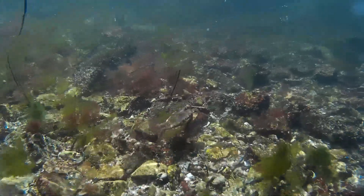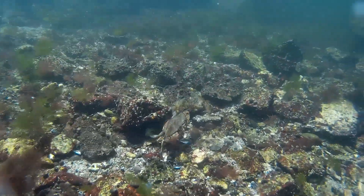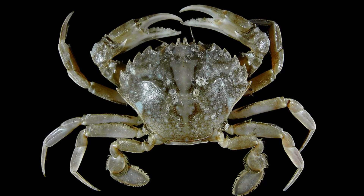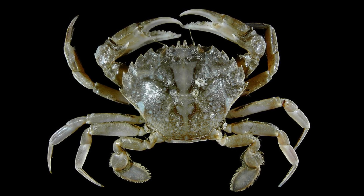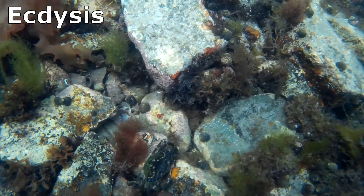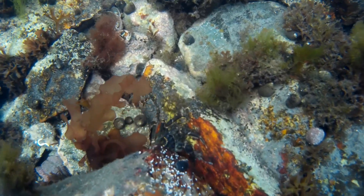The hemolymph is pumped around the body by the heart in an open circulatory system. Crabs are cold-blooded, meaning that they cannot control their body temperature — it changes with the temperature of their environment. A crab breathes through the gills located on their underside. In order for a crab to grow, their old shell must be shed through molting and a larger one formed in its place. This process, called ecdysis, is controlled by hormones and occurs many times throughout a crab's lifetime, especially when they are young.